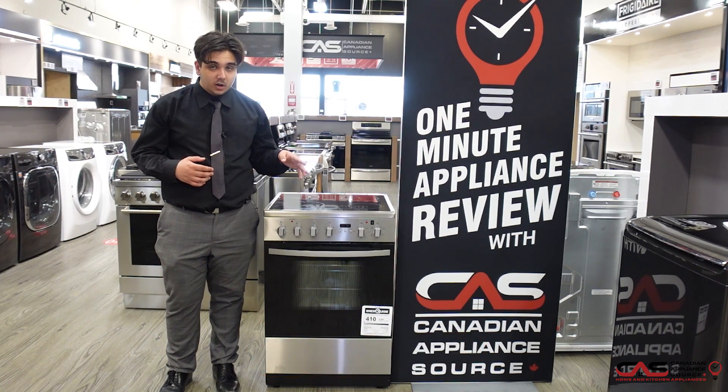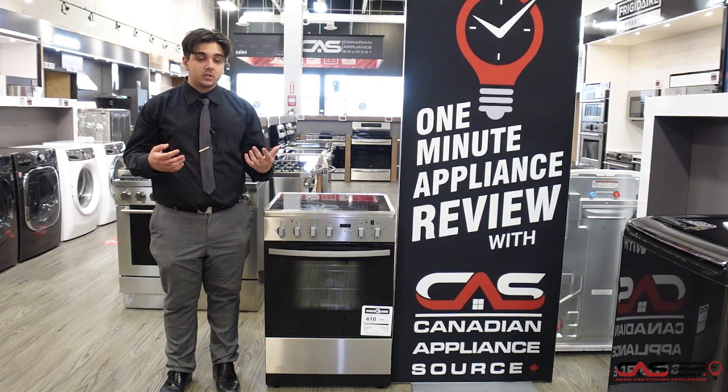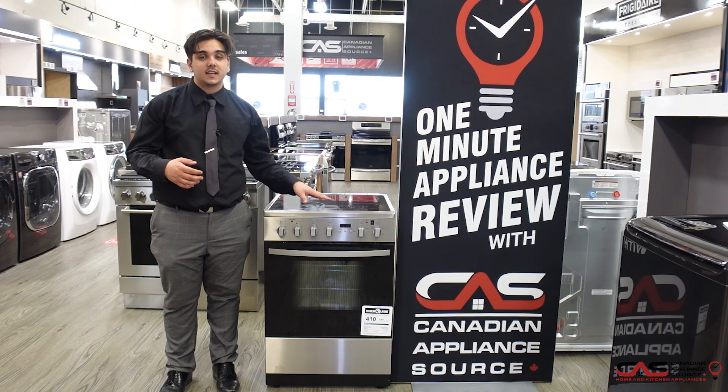Here with me today I have a very similar option. The model I just mentioned has coil burners on top, while this model is a flat glass electric top.